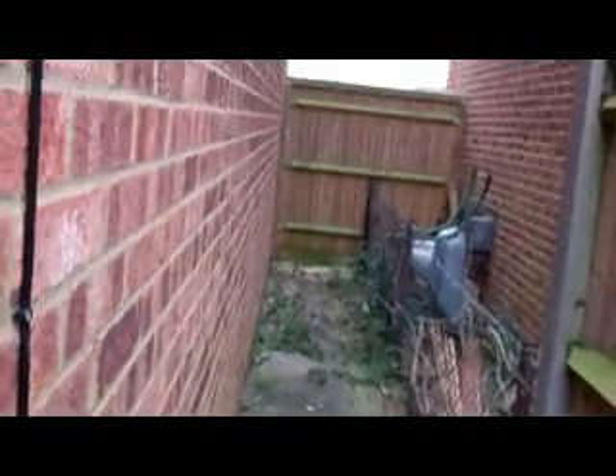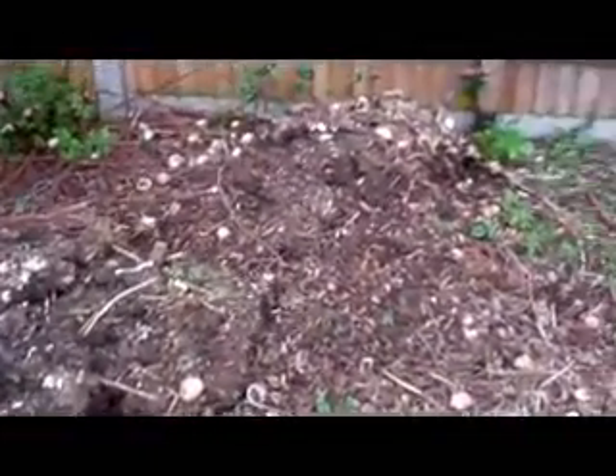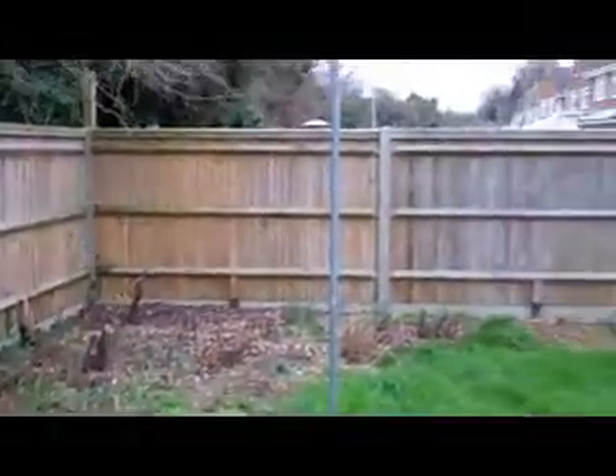Around the side — not much happening around there, still a bit scrappy. Over this side of the garden, where the tenant had a compost bin and just emptied it out down there. It's all pretty overgrown.